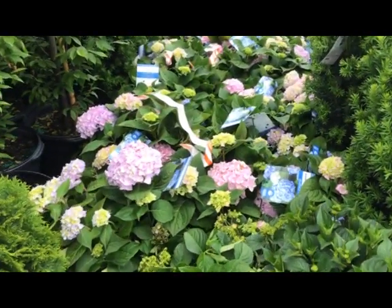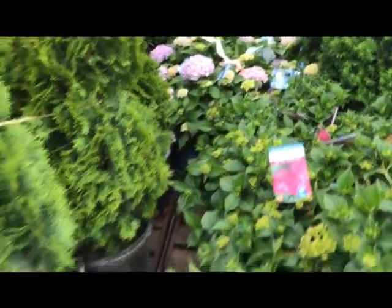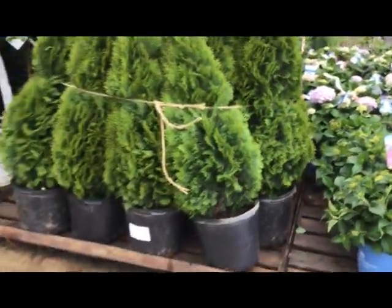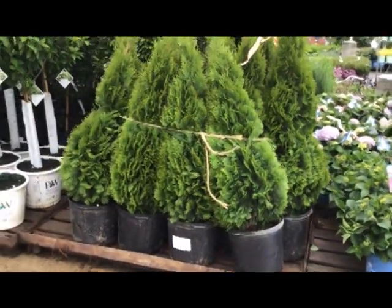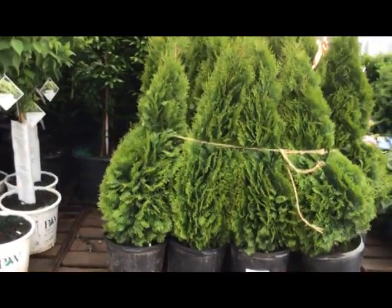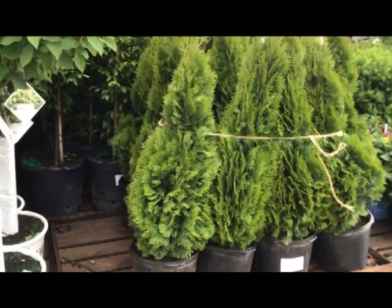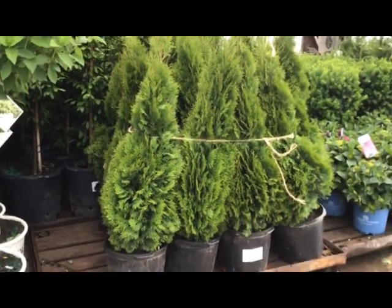There we have more endless summers. Here's some seven-gallon smaragd arborvitae emerald greens going about four feet tall — beautiful shape on those things, nice clean foliage. This crop is looking really good.